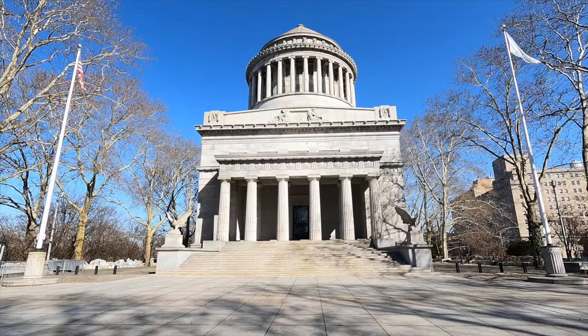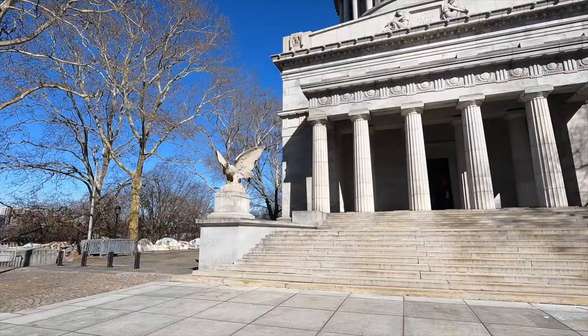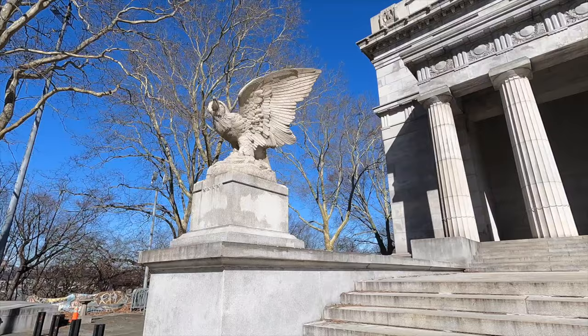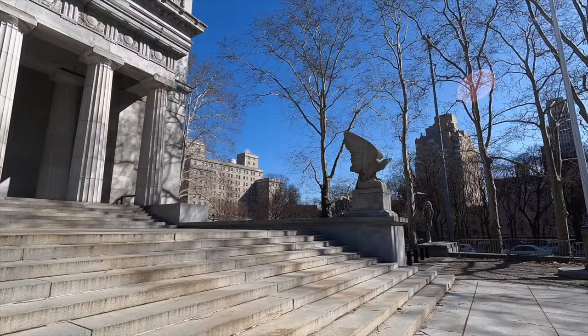It is the largest privately owned mausoleum in the country, just a little bit larger than President Garfield's - Garfield's is actually taller. This thing stands 150 feet, and it took 12 years to build. Grant was temporarily in a separate tomb. Fun fact: Confederate General Joseph Johnston was one of his pallbearers, and Johnston was actually friends with Sherman - they became friends after the surrender at Bennett Place.